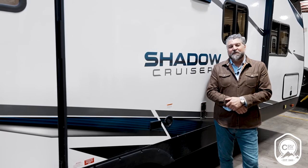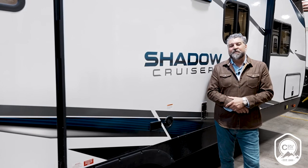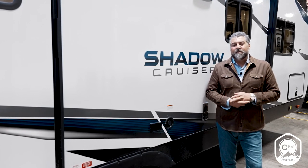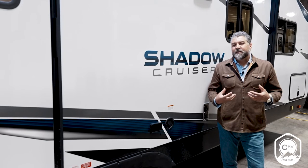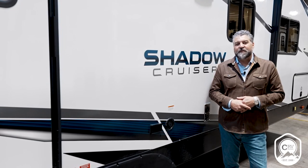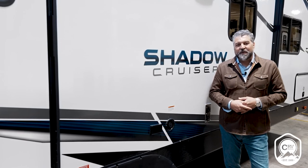Thank you for taking a look at the new 258BHS ShadowCruiser. Please visit our website at cruiserrv.com to take a look at all the ShadowCruiser floor plans — truly a brand that brings freedom within reach. Make sure to take a look at your local dealer; you're really going to like what you see when you see it in person.